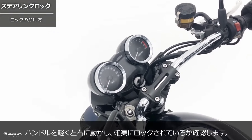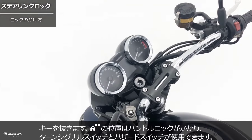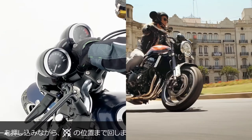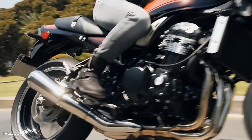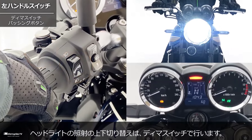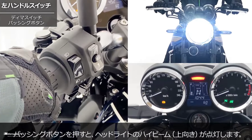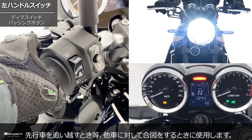At 8,500 RPM, seat height is 835 millimeters and vehicle weight is 215 kilograms. Front wheel is 120 millimeters and rear wheel is 140 millimeters. Wheelbase is 1,470 millimeters, ground clearance 130 millimeters, with fuel tank capacity of 17 liters.